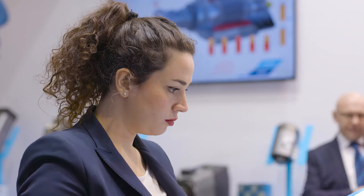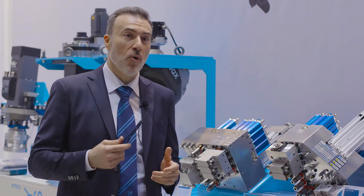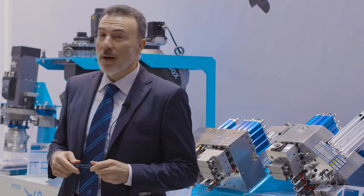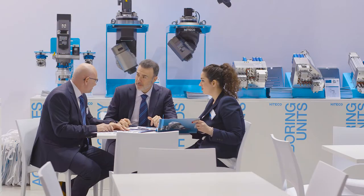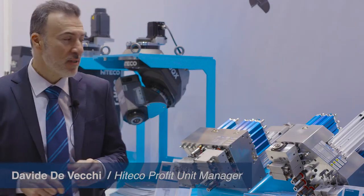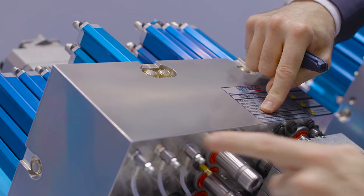Hi everybody, welcome to Hiteco booth at Holtz Handwerk 2018. I'm very proud to present you the new product range, a very wide product range of Hiteco products — high technology components — starting from the new boring unit.